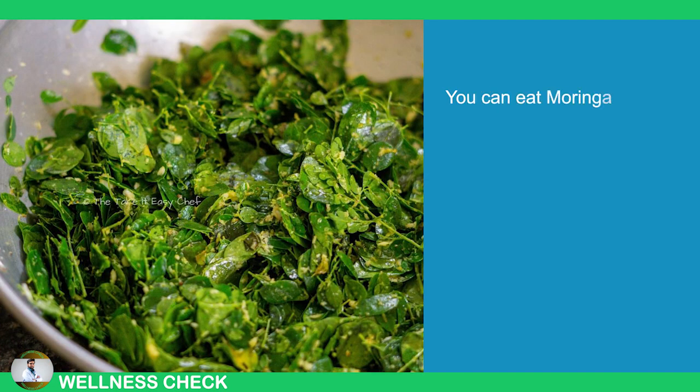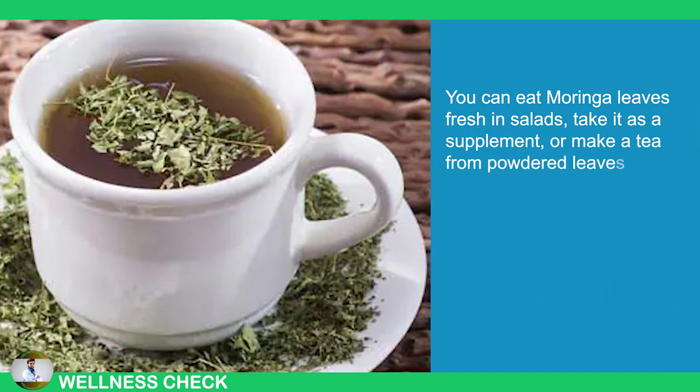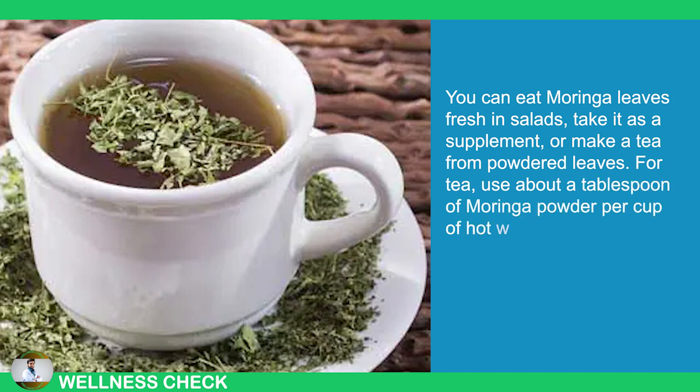You can eat Moringa leaves fresh in salads, take it as a supplement, or make a tea from powdered leaves. For tea, use about a tablespoon of Moringa powder per cup of hot water.